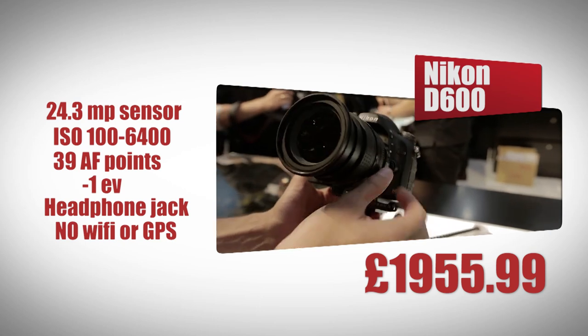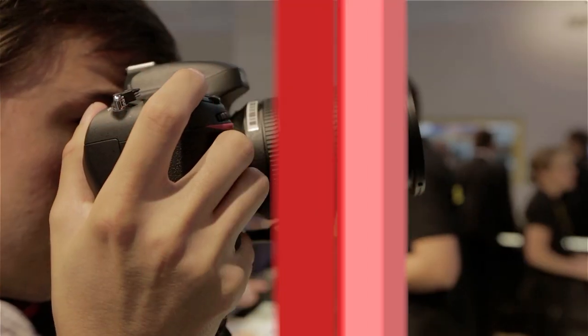The D600 will cost £1955.99 for the body only.